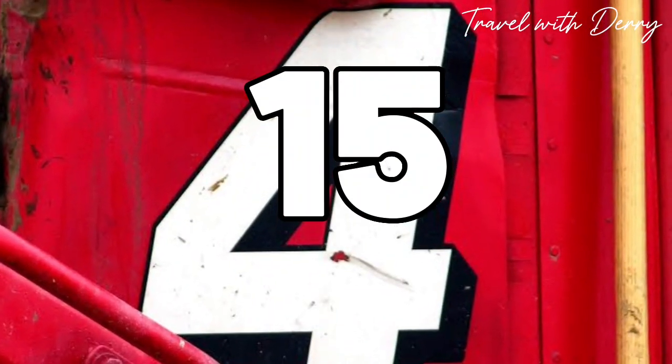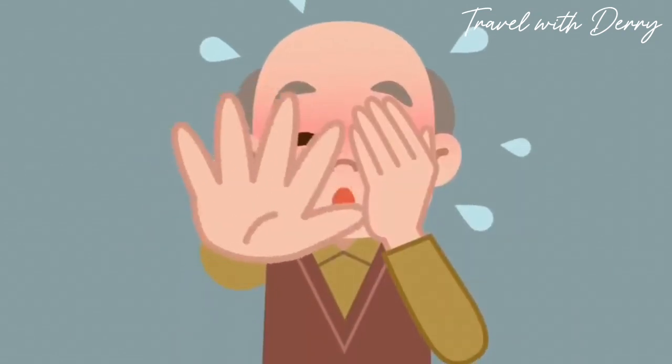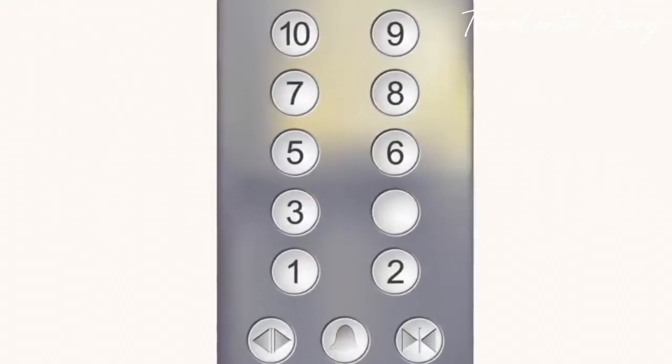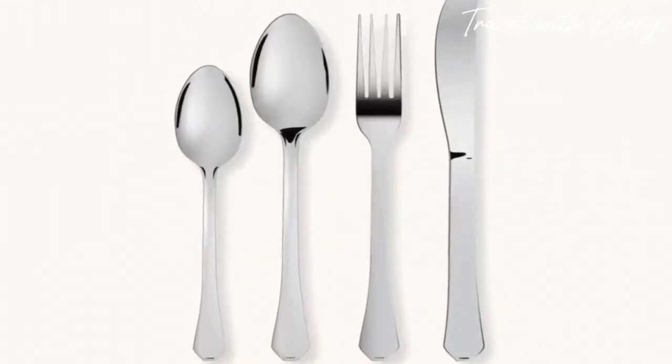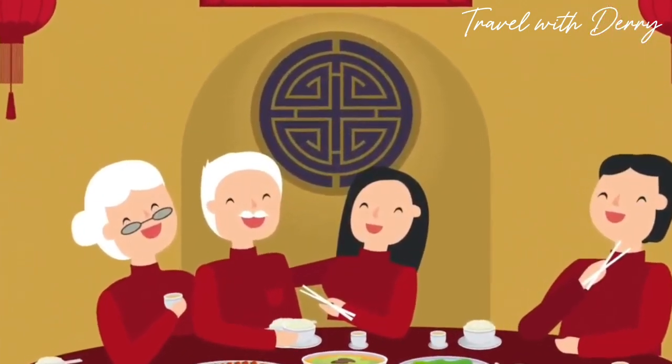Number fifteen: no fours in Japan. The number four is about as popular as a rainy day at the beach — the Japanese consider it unlucky. You won't find a fourth floor in some buildings, stores won't sell cutlery sets for four, and even the number of guests at events is carefully chosen to avoid the dreaded digit.